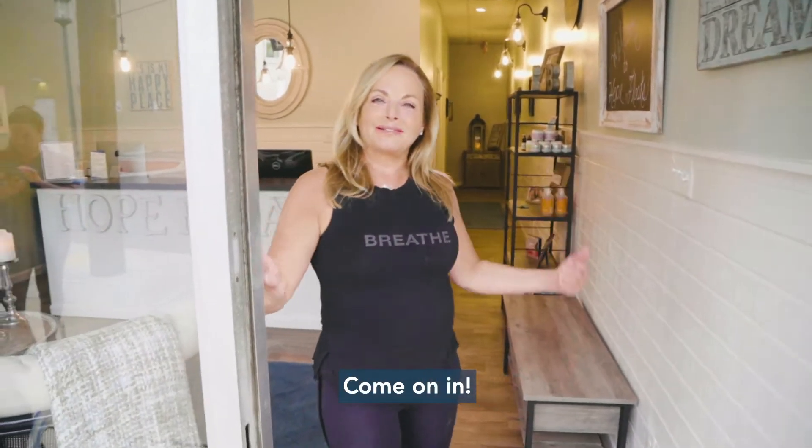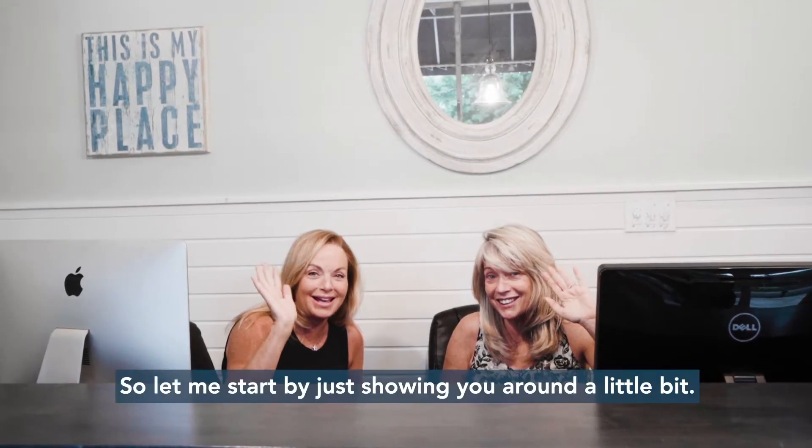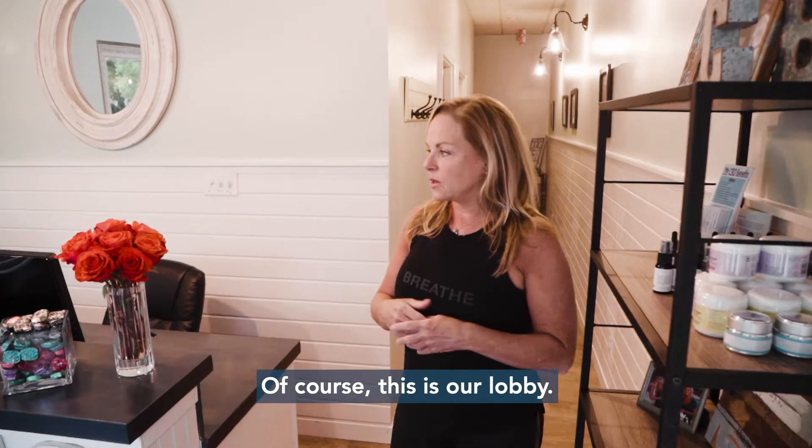Hi, welcome to Hope Floats. Come on in. So let me start by just showing you around a little bit. Of course, this is our lobby.